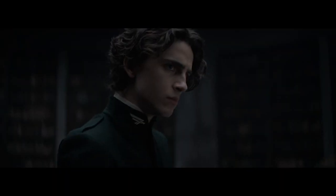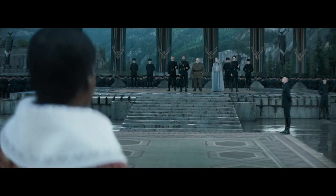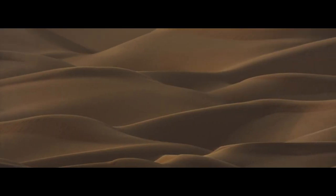Adapted from Frank Herbert's famous science fiction novel, the new Dune movie is a grand, masterful epic, full of high-octane set pieces, fantastical design and sweepingly beautiful landscapes.